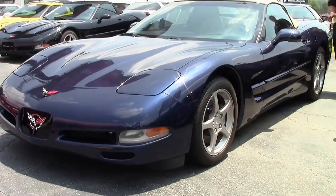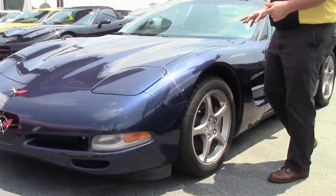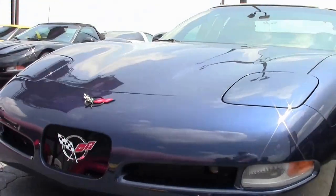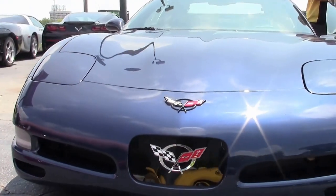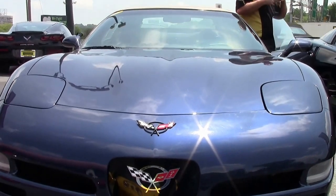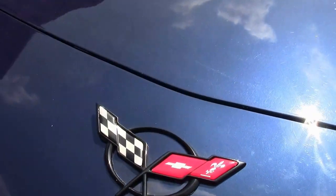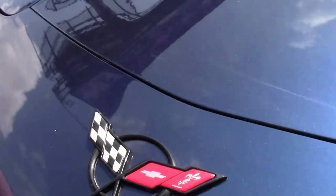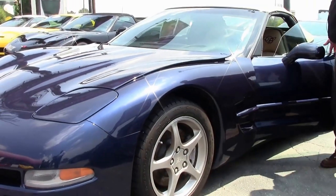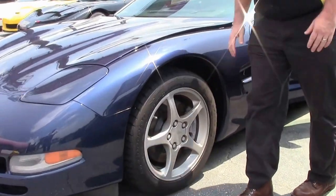I would give the paint on the car probably a 6. It is showing a little bit of its age — as I like to remind people, 16 years is a long time. With only 66,000 miles, this car has the painted wheels to it.